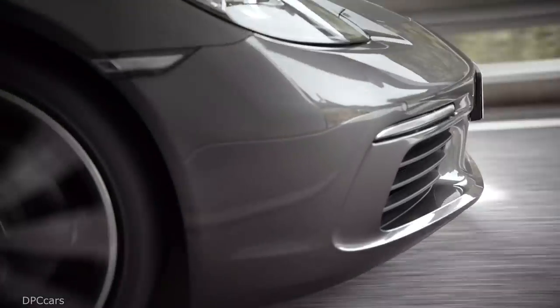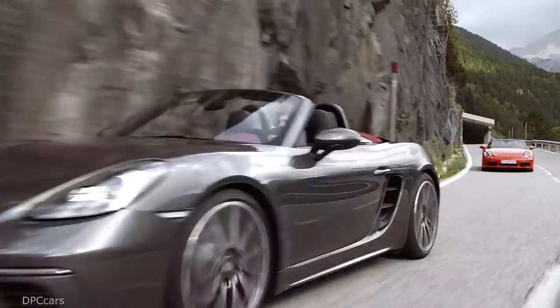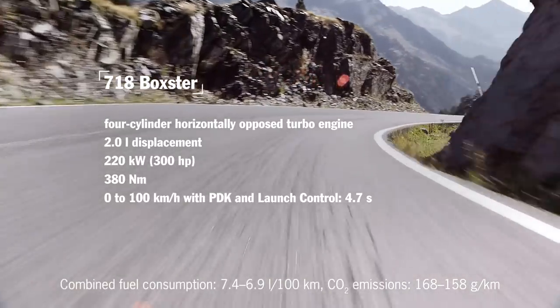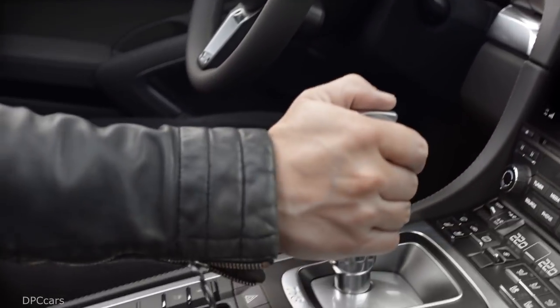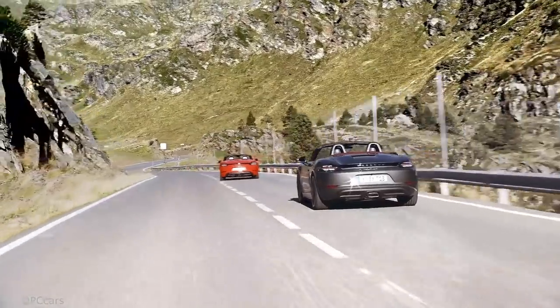The centerpiece of the new model series is the newly developed four-cylinder flat engine with turbocharging. The 718 Boxster develops 300 horsepower from two liters of engine displacement, while the 718 Boxster S gets 350 horsepower.